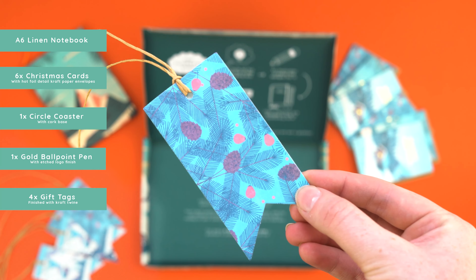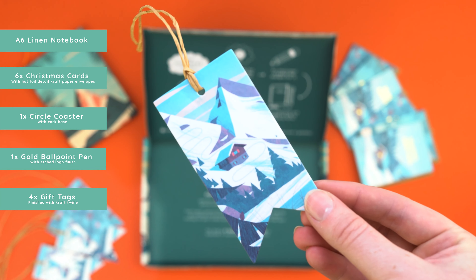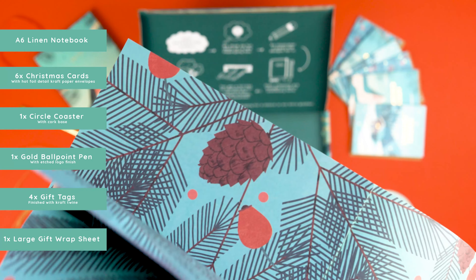We also have gift tags finished with craft twine. And finally, underneath all of that, we have a large gift wrap sheet.